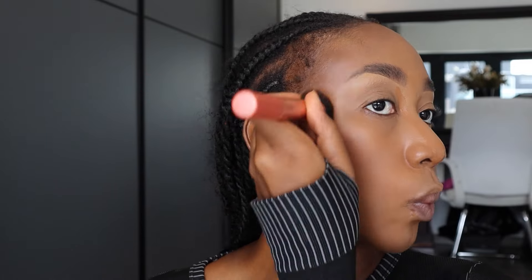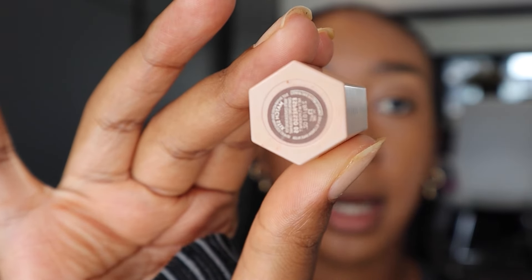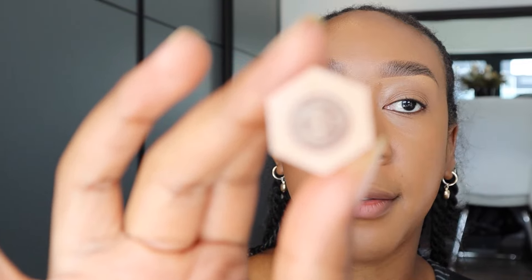Going in on the cheeks as well. Oh my gosh, that looks yummy — it blends like butter! This is the Fenty contour stick by the way, the mini, in the shade Espresso 05. I know it's quite a big brush for a small area but it gets the job done.